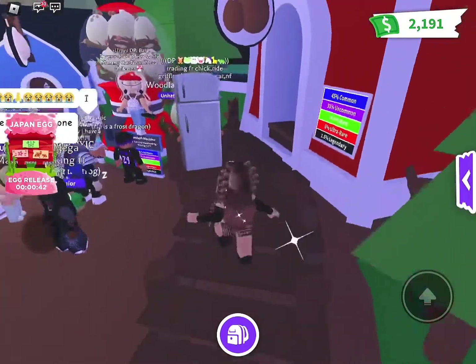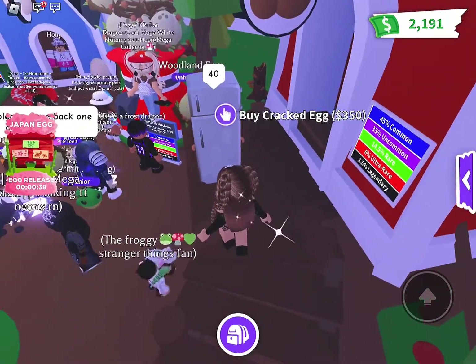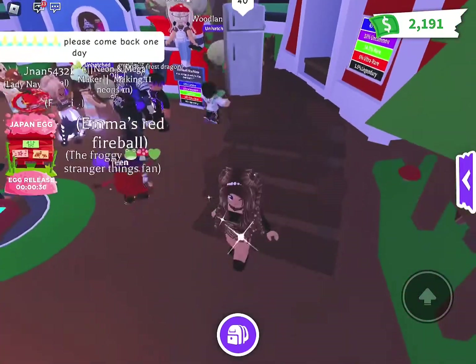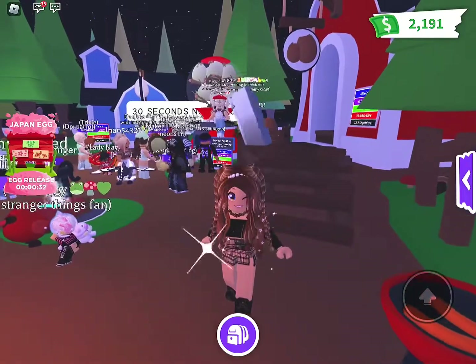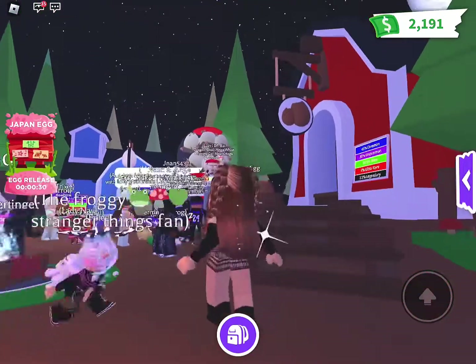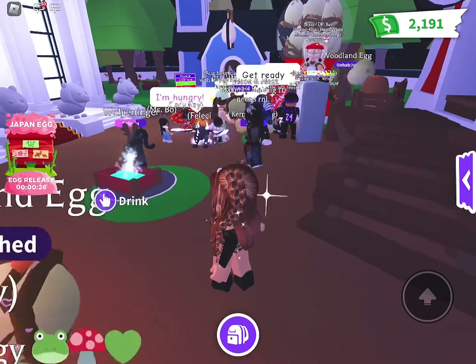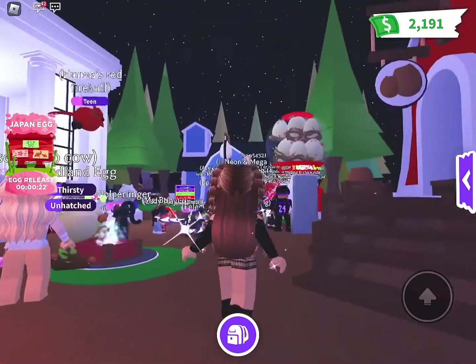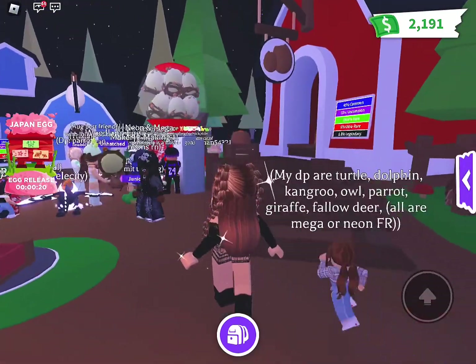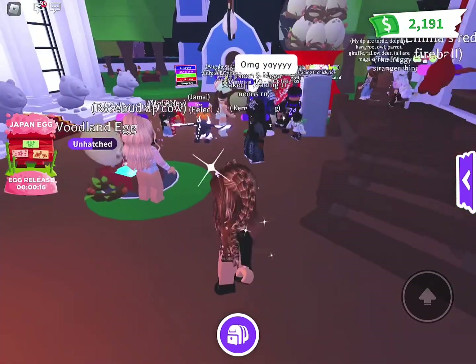Hey guys, here we are in Adopt Me waiting for the new Japan egg. I've never been inside the nursery before — I like to see what this is like. I've always been on the outside or just get kicked out of servers. There have been many egg updates and I've never actually been inside the nursery for any of them.